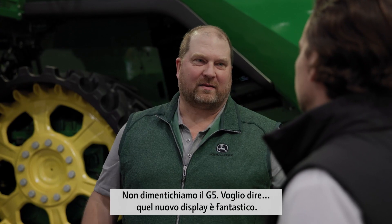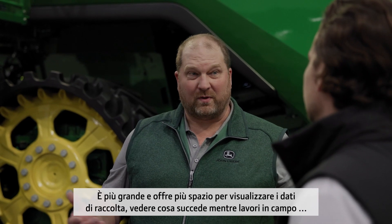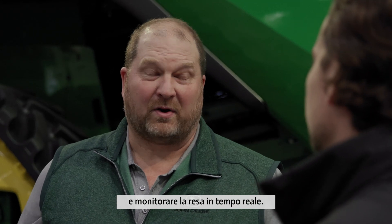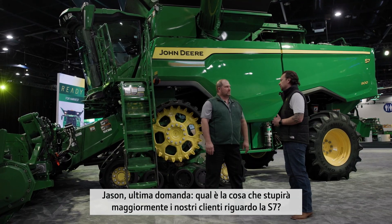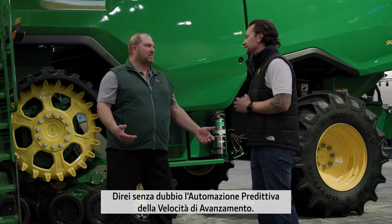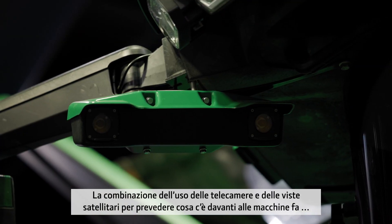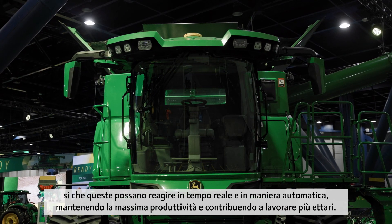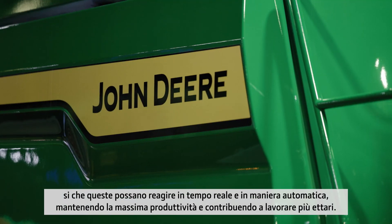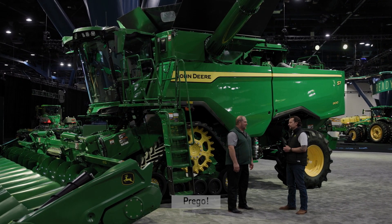Sounds like sky-high comfort at ground-level harvesting. And you can't forget the G5 — that new display is awesome. It gives you a lot more area to view the harvest data, see what's going on in your operation, and really keep track of the productivity that machine produces. Jason, what do you think is going to get our customers really excited about the new S7? Without a doubt, that'd be the predictive ground-speed automation — the combination of using the cameras and satellite views to predict what's out in front of the machine, to react and keep maximum productivity throughout the course of the day, getting more hectares harvested. The future of harvesting is here.